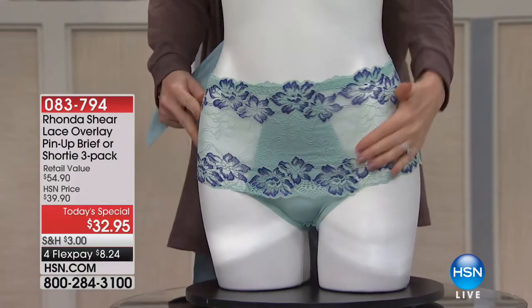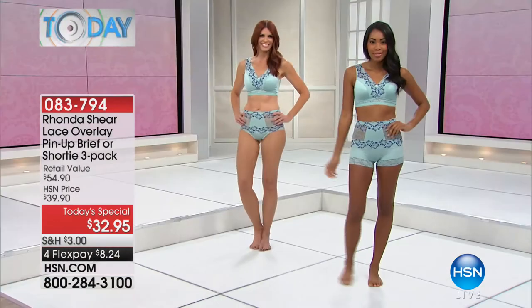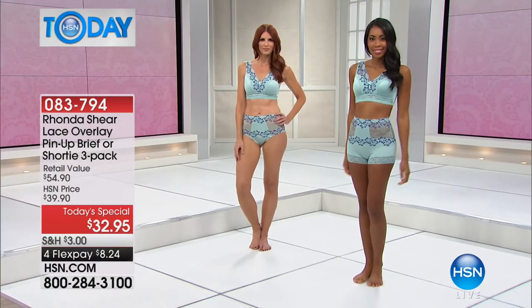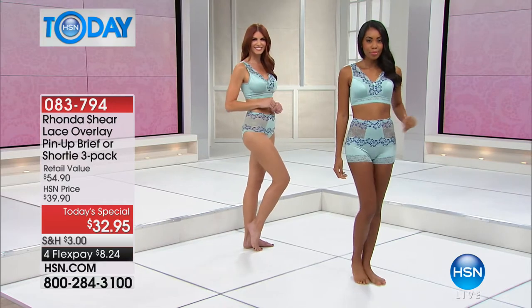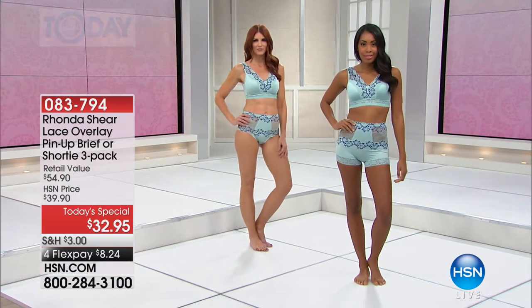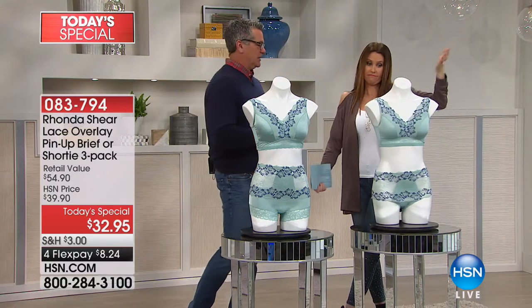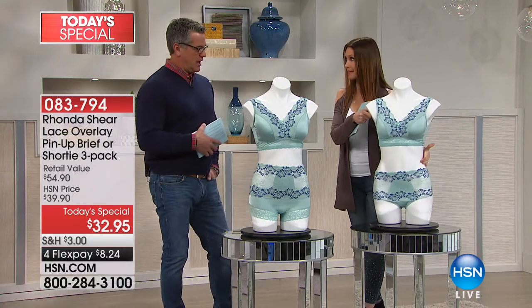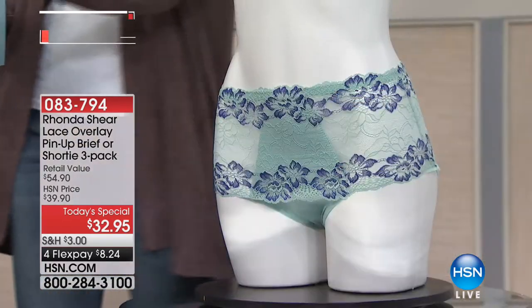They are incredibly comfortable and super stretchy. When you're shopping for really high-end lacy lingerie, they're usually not comfortable — they're usually not designed to actually wear underneath clothes. But these are actually designed to slim you and give you a nice shaping underneath your clothes.